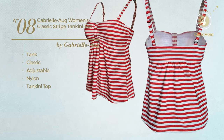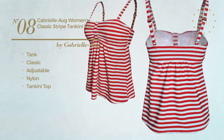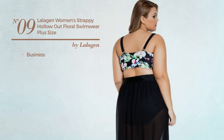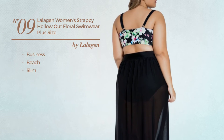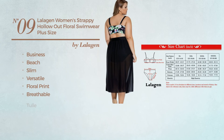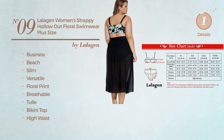Number nine: a beach slim bikini featuring a versatile design with floral print, produced with breathable material. This bikini includes a bikini top and high waist bottom, available in five more colors.